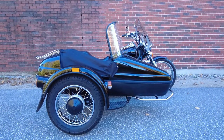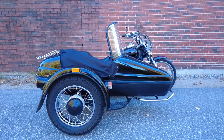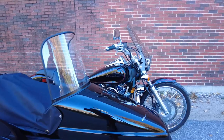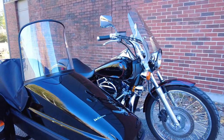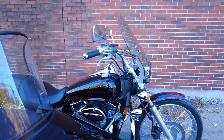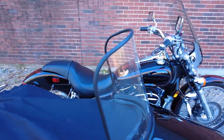Hey everyone, this is Keegan from National Power Sports. This 2007 Honda Shadow with 8,275 miles passes New Hampshire State Inspection and runs well. It's been upgraded with a Verilax sidecar, luggage rack, saddlebag stays, and a windshield.